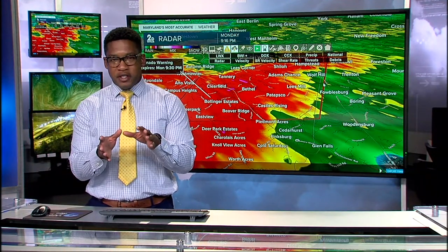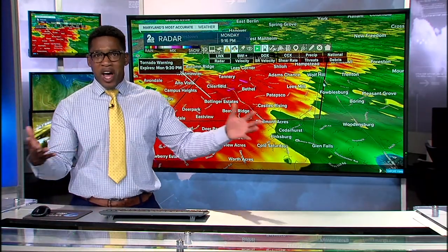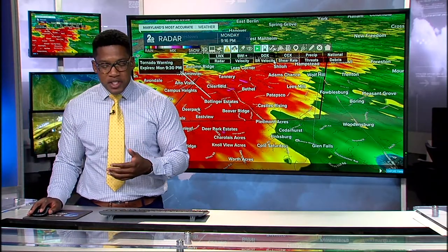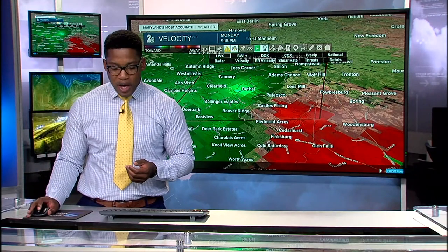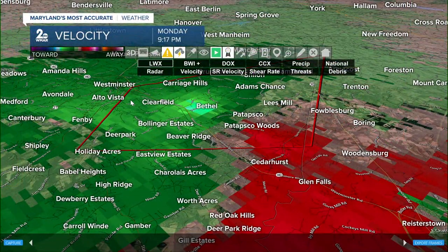Let me show you that in just a minute. This is a traditional look at what you normally see on radar — a blob of rain with lots of reds and yellows. When we switch it over to storm relative velocity, we're able to do a different observation of what's happening in the atmosphere — no longer looking at rain, but strictly looking at wind.